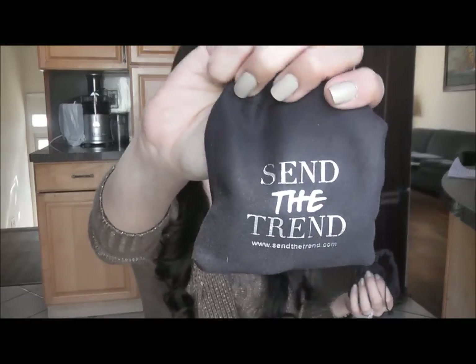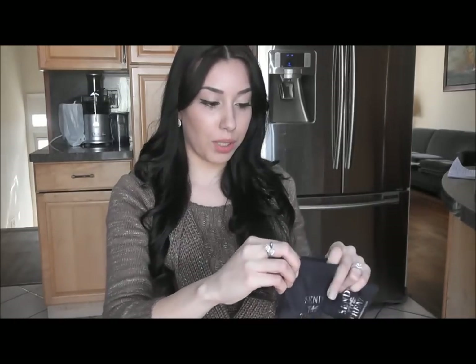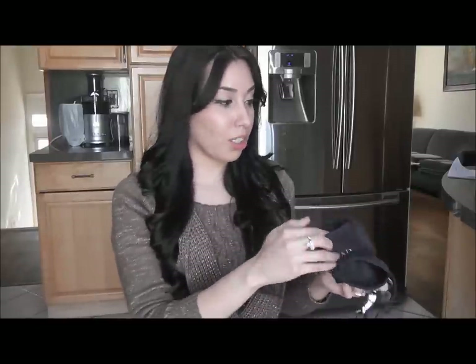My other two watches are from Send The Trend. This is what the little baggy looks like that they send it in. They're very different from each other, so depending on if I want to wear silver or gold that day — I'm weird, I like to have all silver or all gold on. Send The Trend is a monthly subscription service for nothing but accessories — watches, scarves, sunglasses, jewelry, a little bit of everything. They even have purses and I believe it's $29.99 a month. I do have a code down below that I believe is $20 off your first purchase.